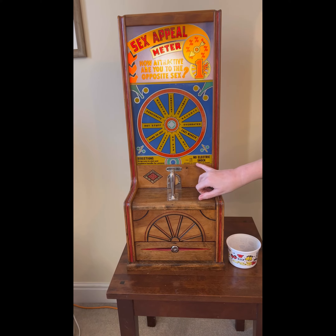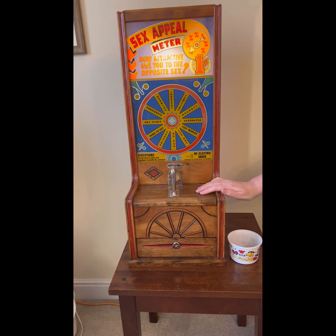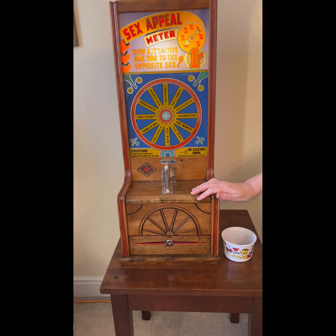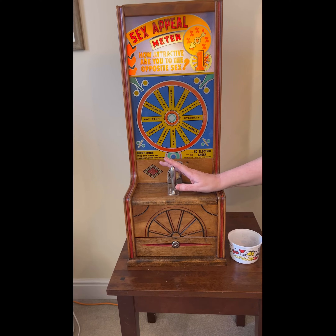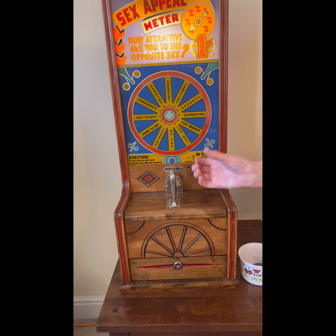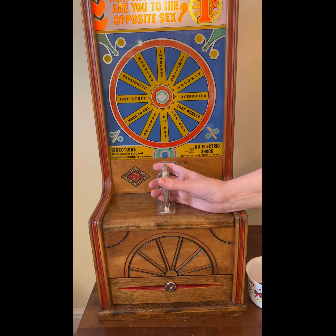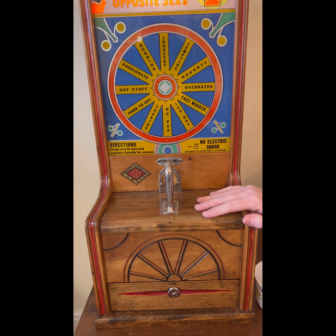As you can see in bold here: 'no electric shock.' That's mainly because back in the 30s and 40s, for some strange reason, it was all the rage to have a go on these machines and quite often there would be ones which would give a little electric jolt as you pressed this bit down. Thankfully, you're okay with this one.